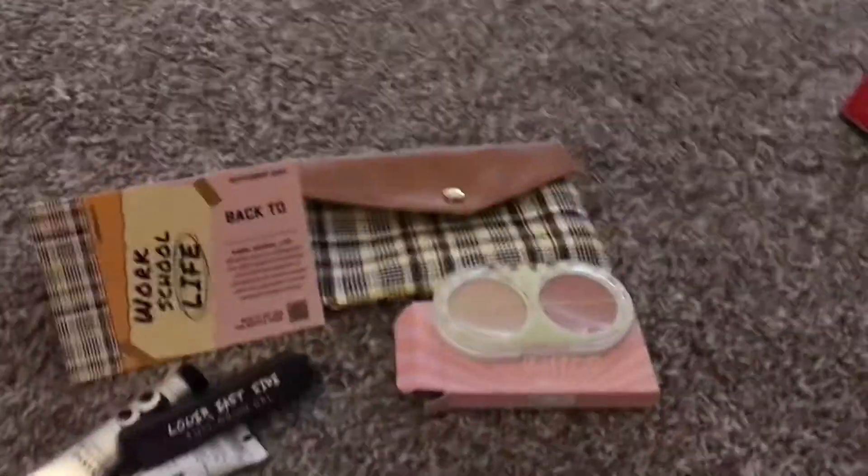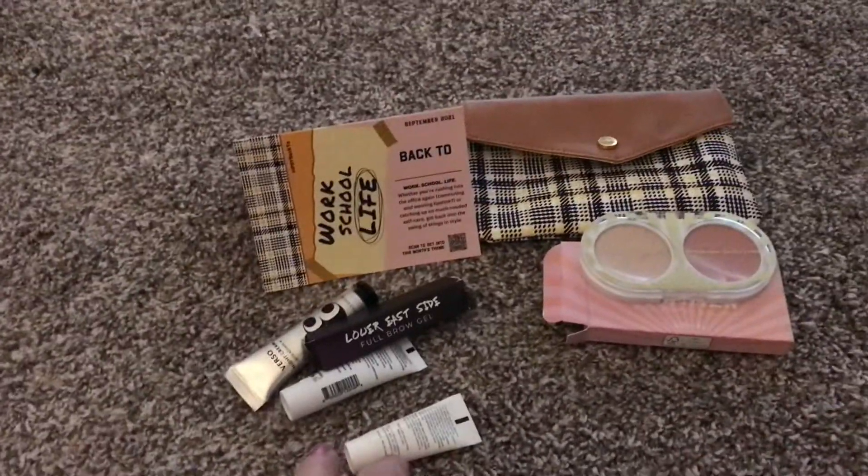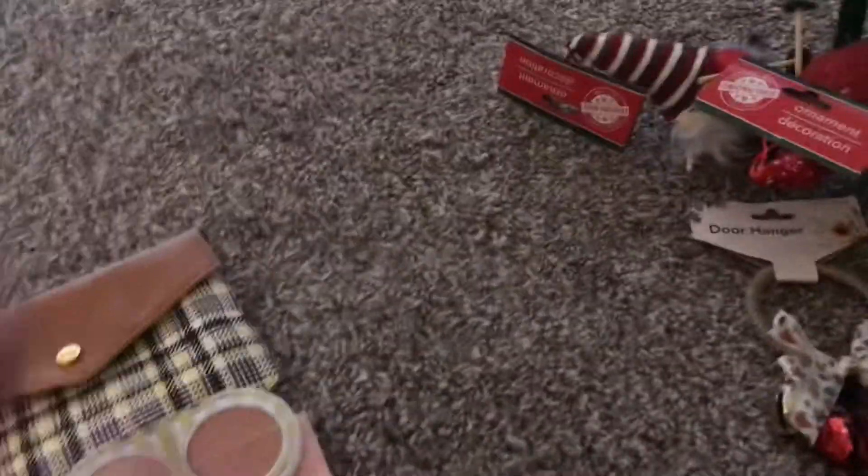Birchbox delivered to the wrong address. I finally got a hold of them via email — you can't call them. They're going to give you a phone number and they're going to send me some mystery bag. I don't know, because they messed up.